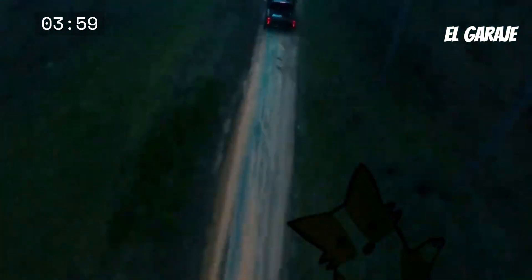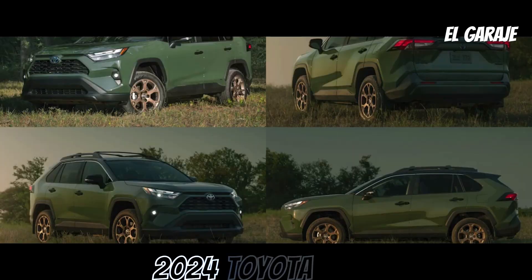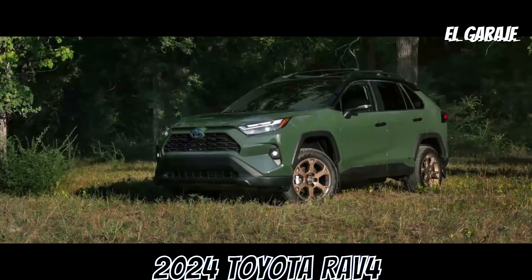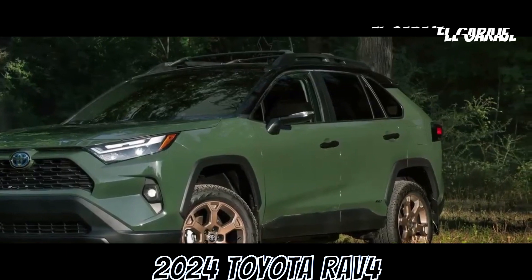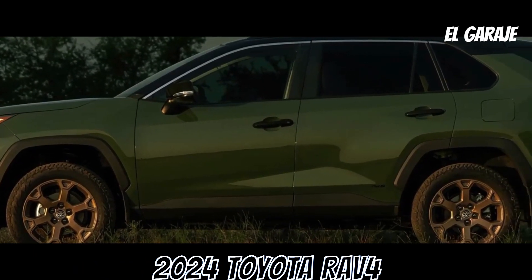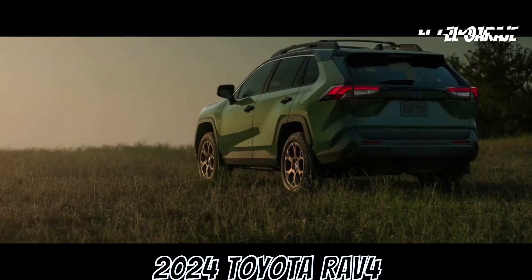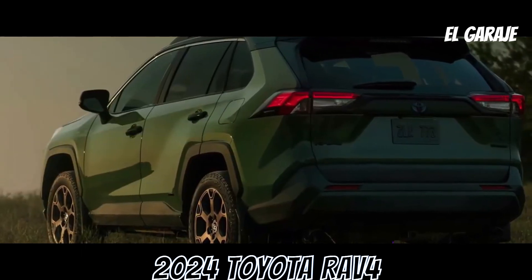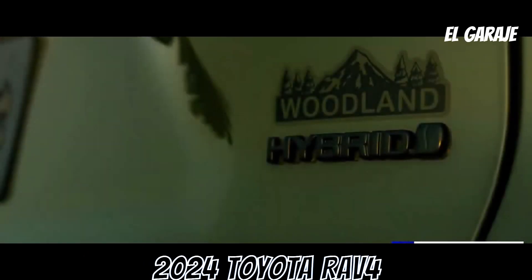Welcome to the channel. The 2024 Toyota RAV4 is a versatile vehicle that combines attractive design elements, advanced technology, and a set of technical features that make it appealing to a wide range of drivers. In this review, we will explore its technical aspects, exterior and interior features, and safety features to provide you with a more complete insight into what this SUV has to offer. We will also highlight its strengths and some important considerations to help you make an informed decision if you are thinking about acquiring a 2024 Toyota RAV4.